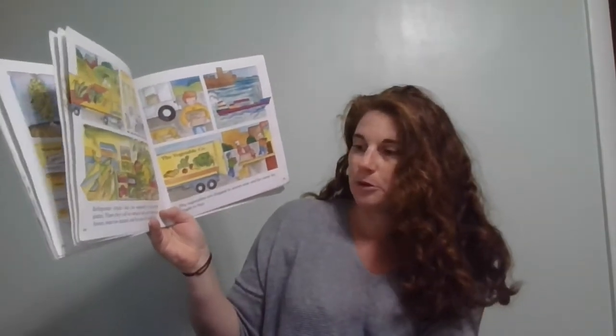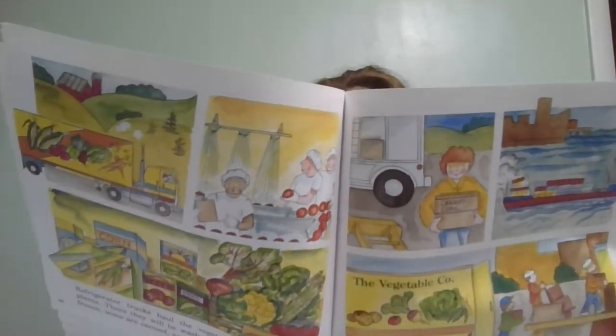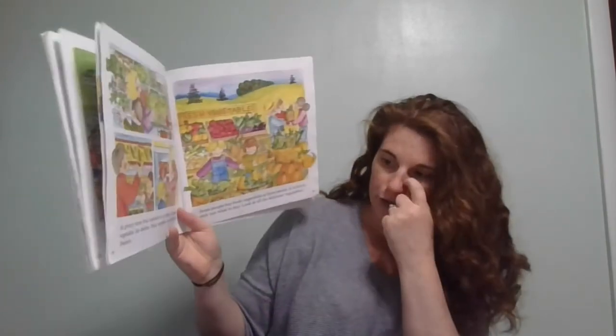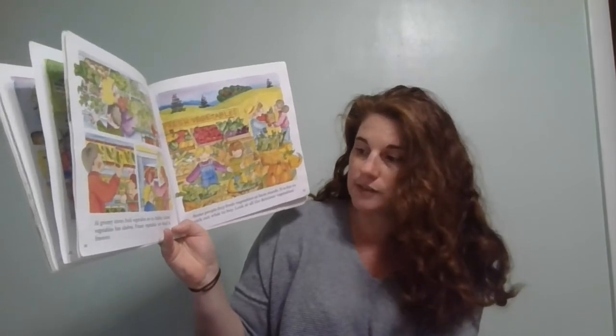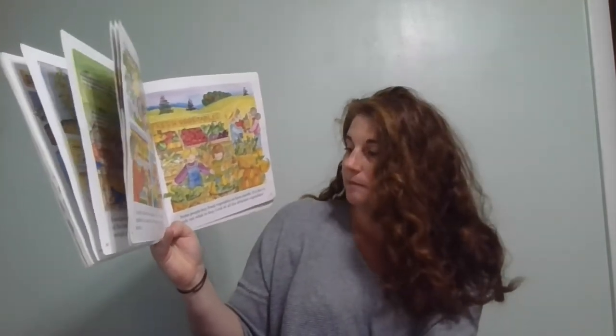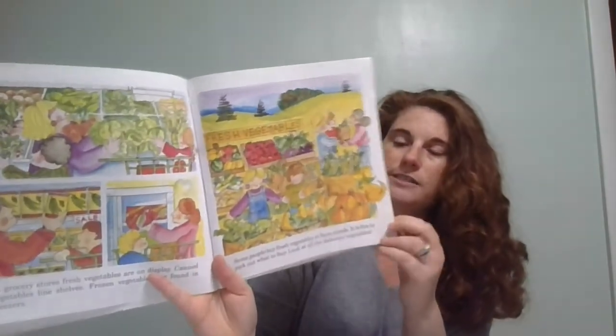Refrigerator trucks haul the vegetables to processing plants where they will be washed and sorted — some are frozen, some are canned, and the rest will be sold fresh. The vegetables are shipped to stores near and far away for people to buy. At grocery stores, fresh vegetables are on display, canned vegetables line shelves, and frozen vegetables are found in freezers. Some people buy fresh vegetables at farm stands — it is fun to pick out what to buy. Look at all the delicious vegetables!